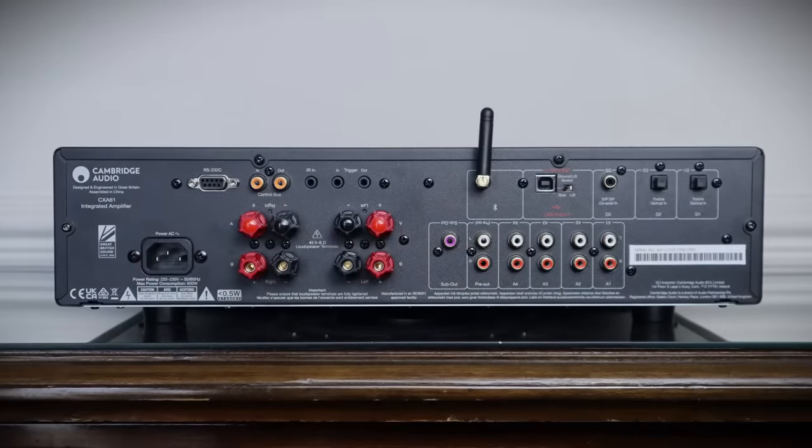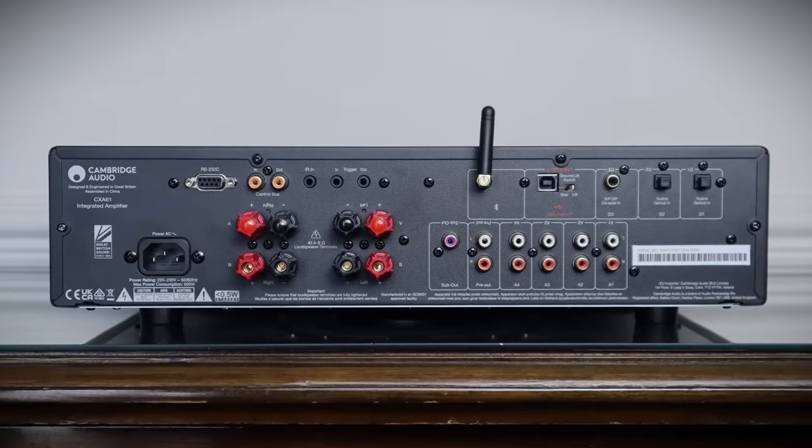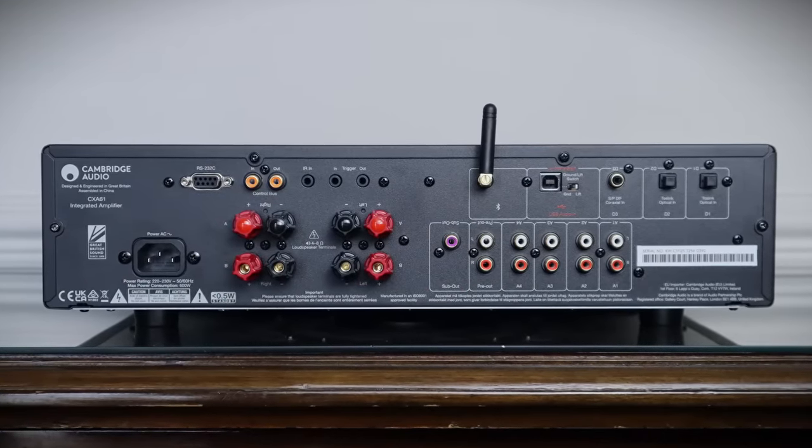There are four analog RCA inputs, pre-outs, a subwoofer connection, and switchable A/B speaker terminals. After reviewing the AXA35, I wanted to check out what Cambridge Audio had to offer if you spent a bit more money. There was no guarantee I'd prefer the more expensive amplifier — I described it as sometimes when designers are chasing extra performance, they can throw the baby out with the bathwater. I needn't have worried in the case of the CXA61.